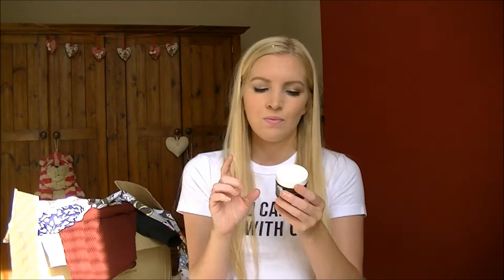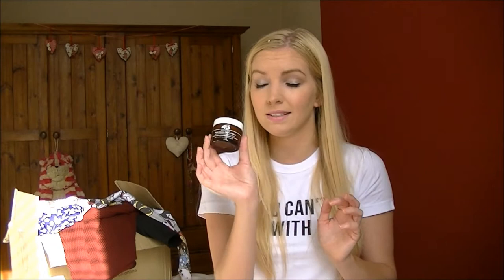A tub like this lasts for absolutely ages because you only need a small amount and it spreads really easily. I really really love this - I think this is the third tub I've bought.